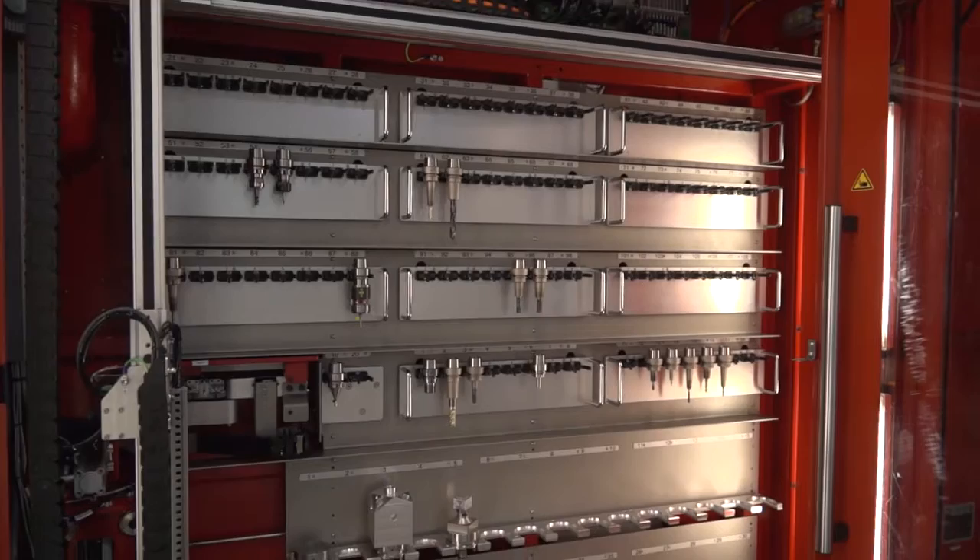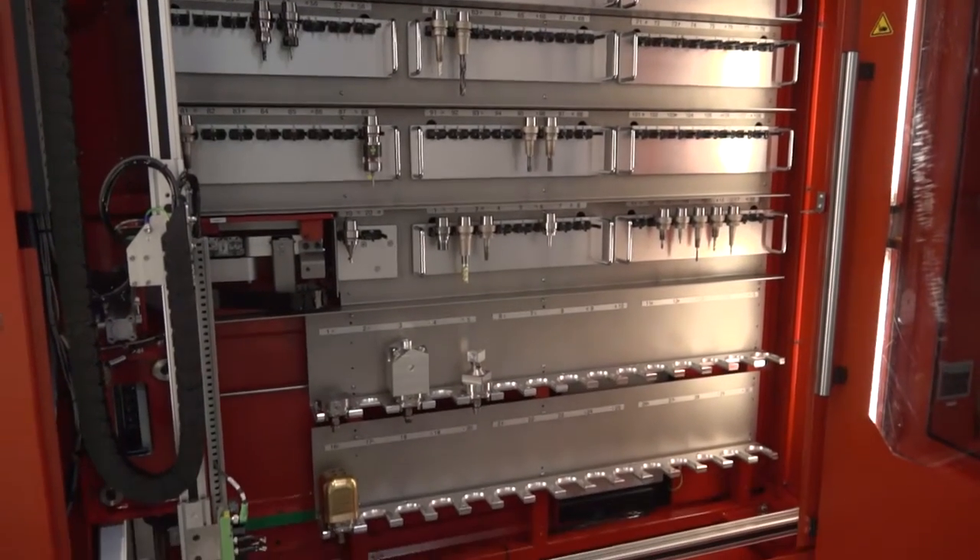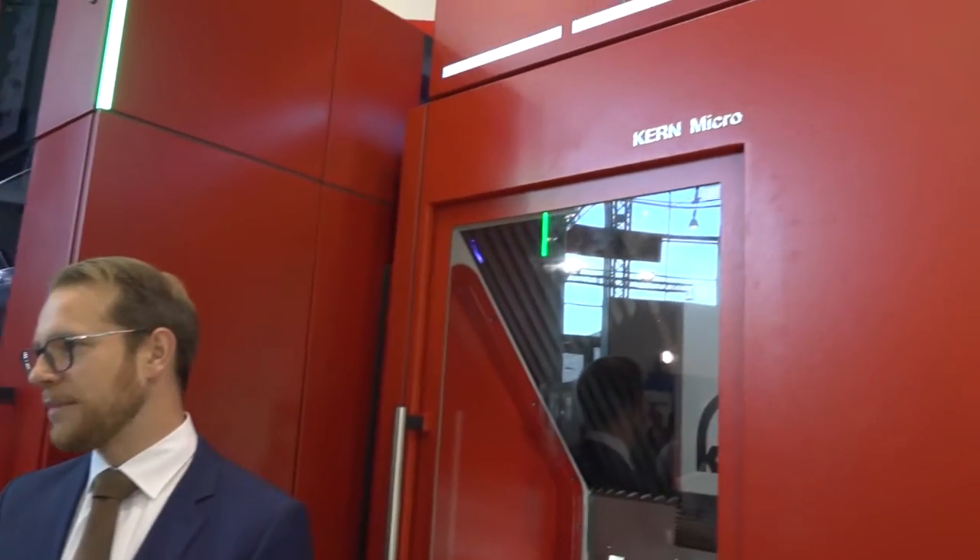How accurate can it be? That's a very good question — it depends on what you look at, and the specific part you're manufacturing. We can reach the microns of course, but as I said, that's very much dependent on the application.